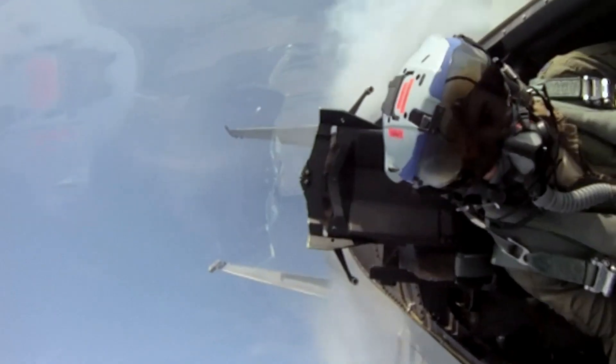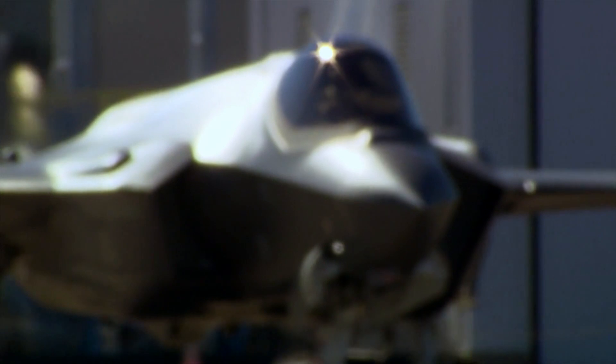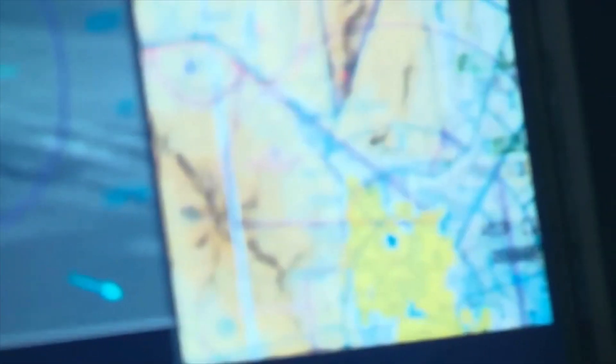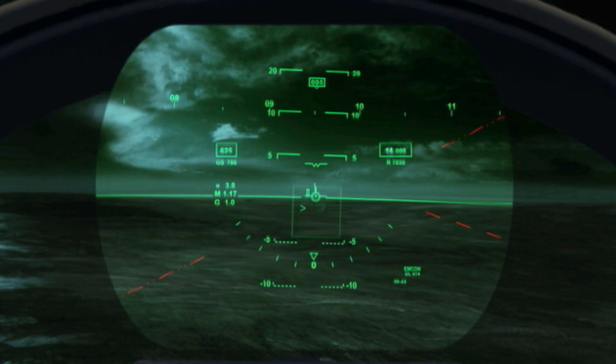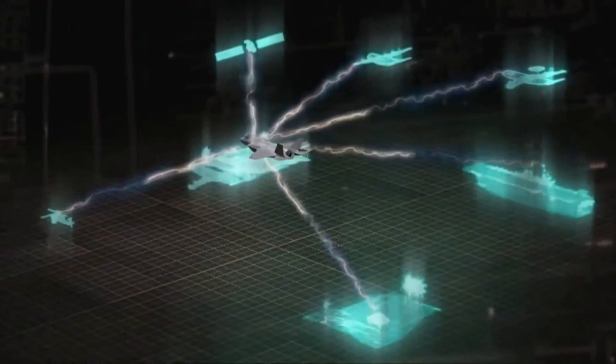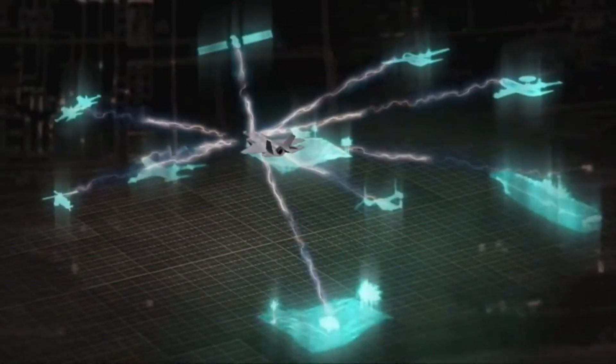I can see things now that I was unable to see before without maneuvering my airplane. The F-35 takes the most powerful processing and computing power available today and puts it on an airframe. There's no way for a single human being to process all the information that comes into an F-35.